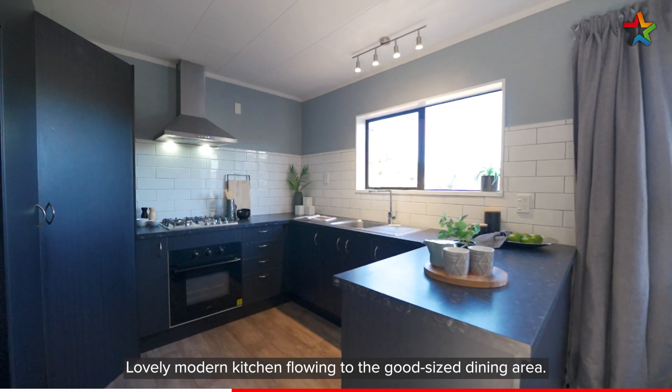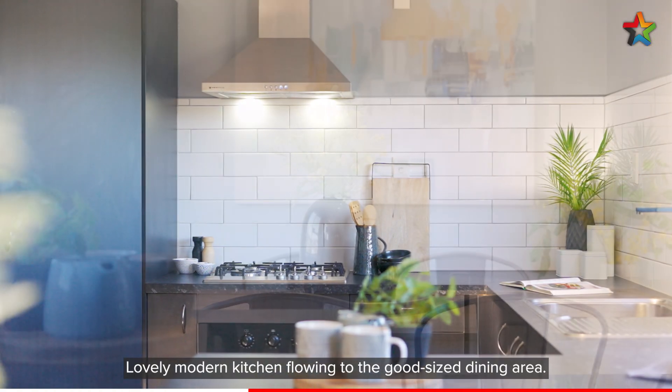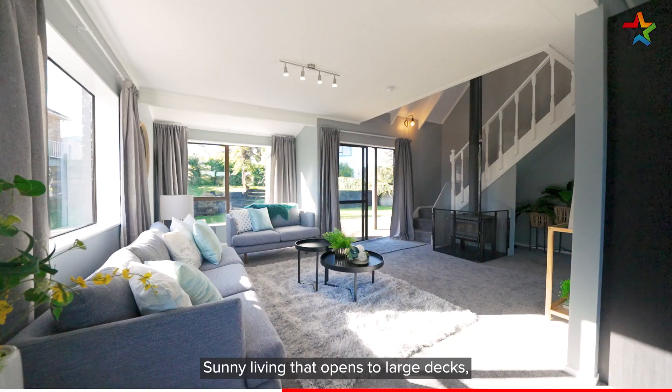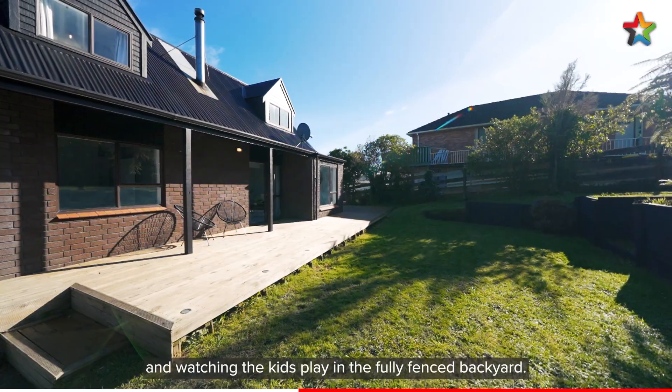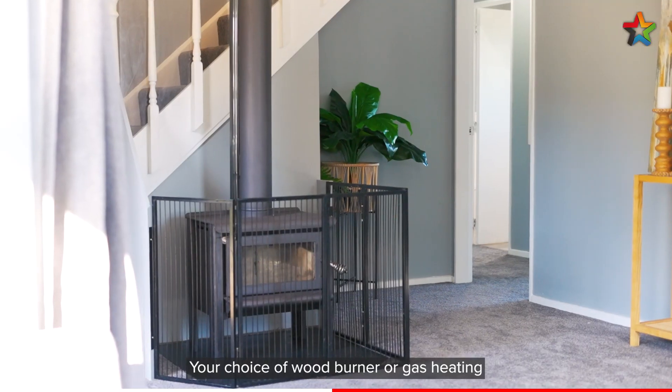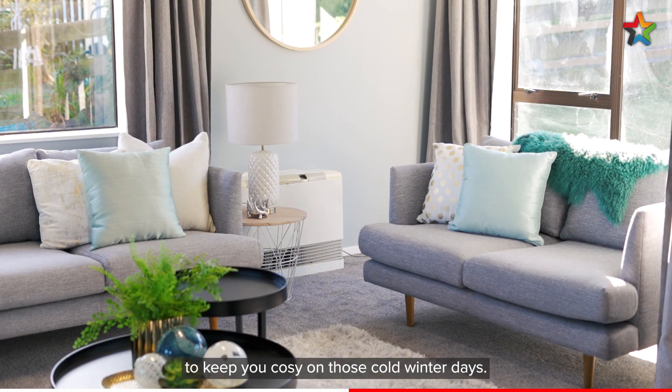Lovely modern kitchen flowing to the good-sized dining area. Sunny living that opens to large decks, perfect for entertaining and watching the kids play in the fully fenced backyard. Your choice of wood burner or gas heating to keep you cosy on those cold winter days.